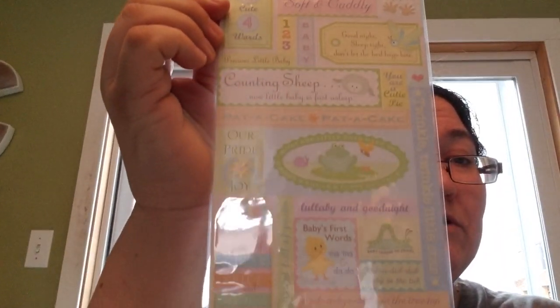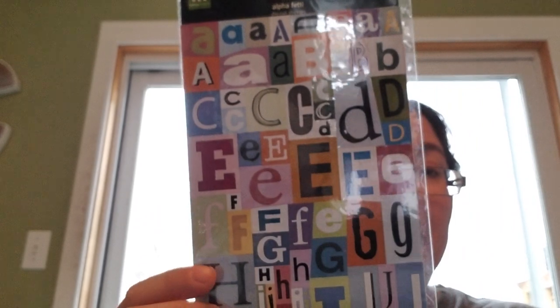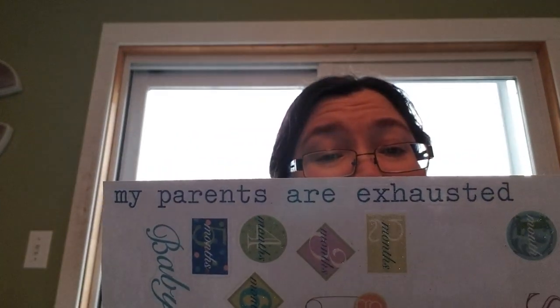This is pretty — from Kay and Company, for babies. Definitely got the jackpot for this for $2.99! Nice alphabet stickers. There's one for dads too — Me and My Big Ideas. Those are awesome. 'My parents are exhausted' — that was definitely us some days. My boys are only 13 months apart, so yeah, we were a little bit exhausted.